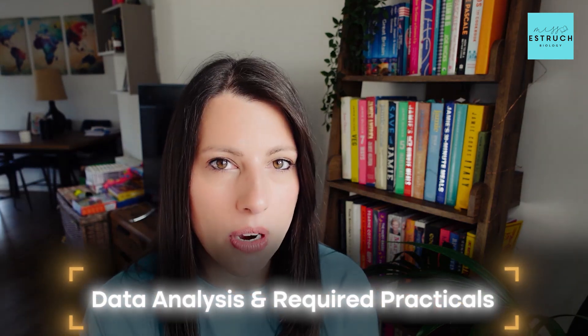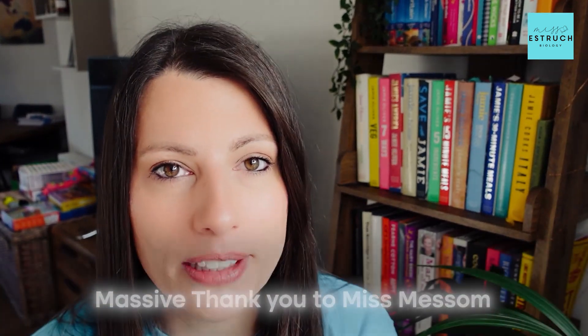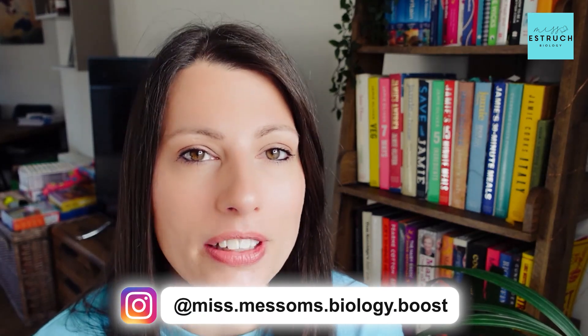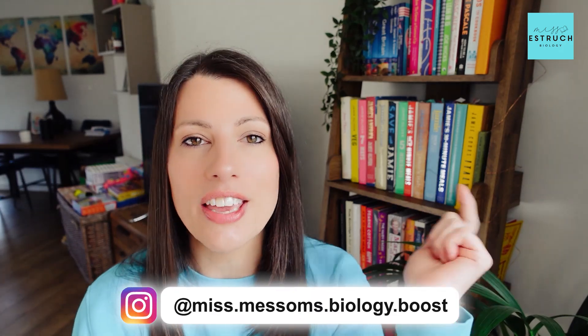A massive thank you to Miss Mesum, who you can find at Miss Mesum Biology Boost. She's another teacher who's been teaching since 2009 — we actually did our training together — and she has done extensive research and data analysis to come up with these predictions. Give her a follow on Instagram as well.